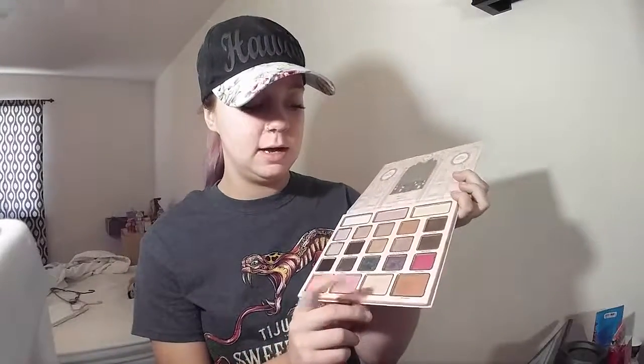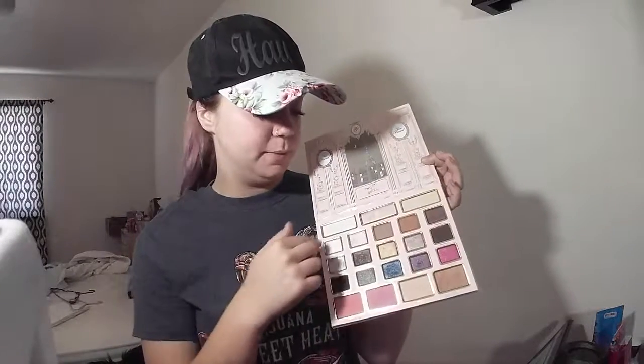The next palette I'm going to show you is my Too Faced Le Grand palette. It was a huge kit — it comes with a huge palette, an eyelid primer, a lipstick, and the Better Than Sex Mascara, all in a cute little setup in a big box. It's amazing. It has a lot of variety — two blushes, a highlighter, a bronzer, and a bunch of eyeshadows, all very versatile with a bunch of different colors. I love this palette.